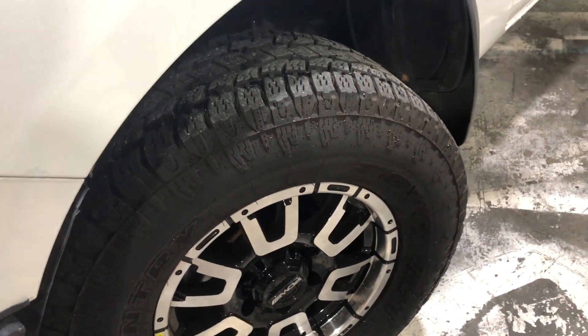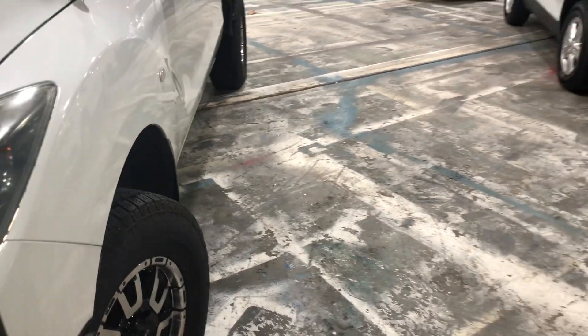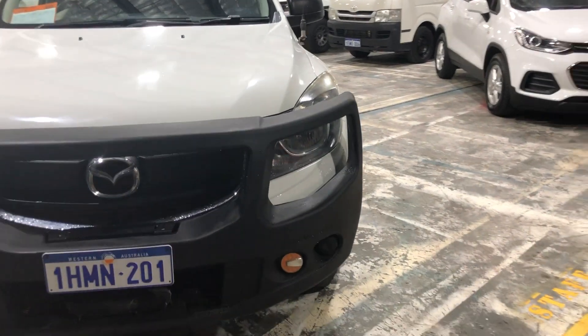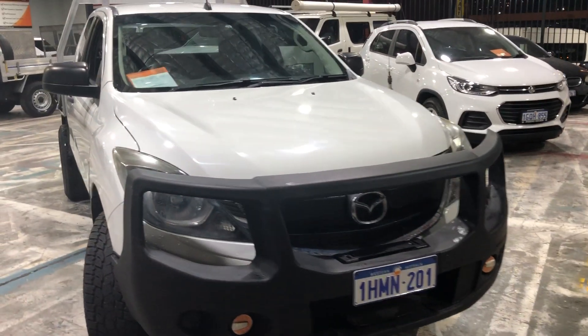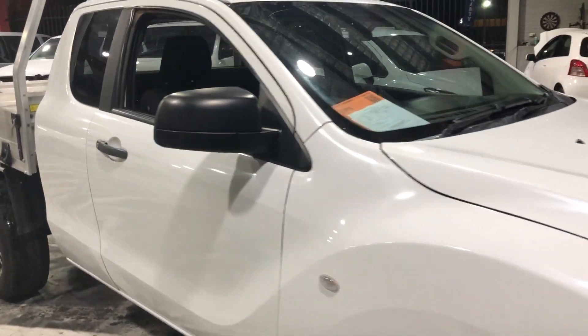We've put brand new 16-inch alloys on there and you can see plenty of meat on those Toyo tyres as well. Coming round the front, saving you a few bucks there with the Smart Bar already fitted for you. Ready to go off-road and get this thing out and get a bit of mud on it — looks far too clean at the moment.